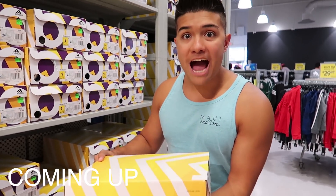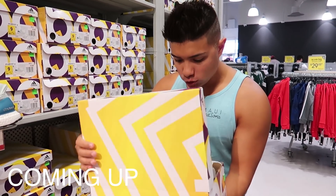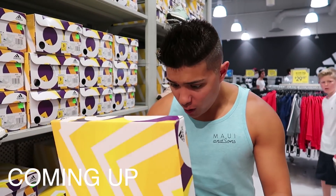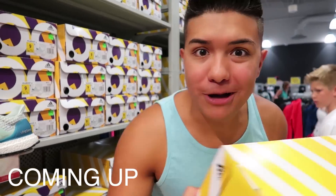Oh my gosh, I can't believe they have this one and it's only $100 - best back-to-school shoe ever! Y'all, I'm copping it, let's go!